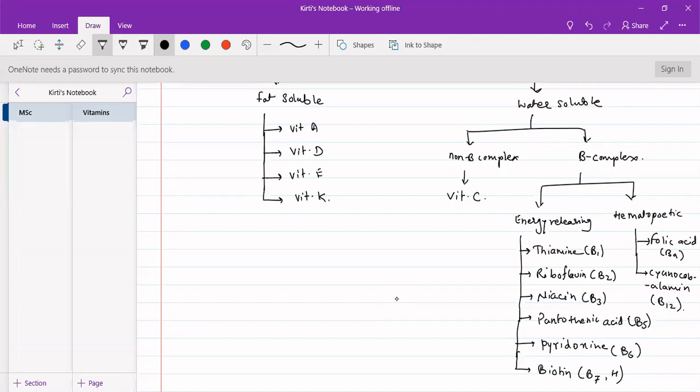Water-soluble vitamins can be divided based on their function. One is non-B-complex, with vitamin C as the example, and the second is B-complex vitamins. B-complex vitamins are further divided into energy-releasing — which act in processes where energy is released or absorbed — and hematopoietic. Energy-releasing vitamins include B1, B2, B3, B5, B6, and B7. Note there is no B4.